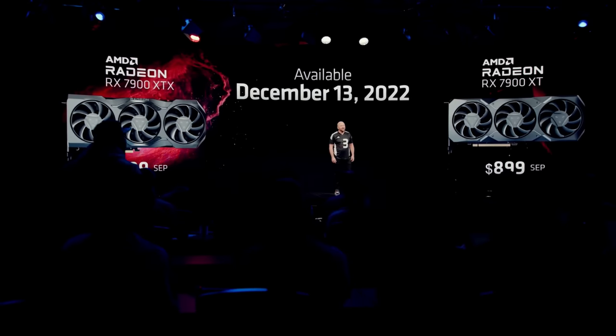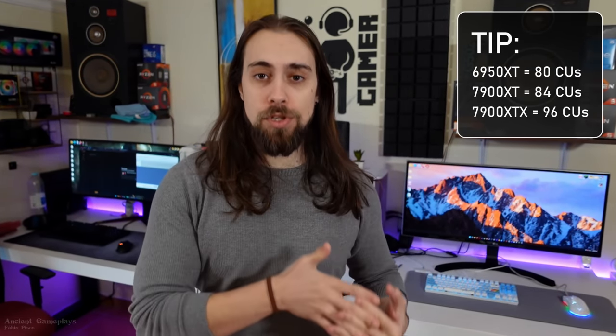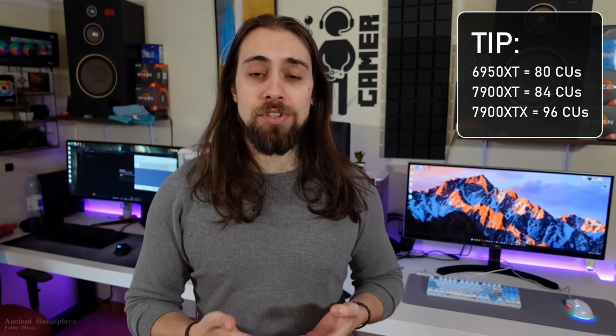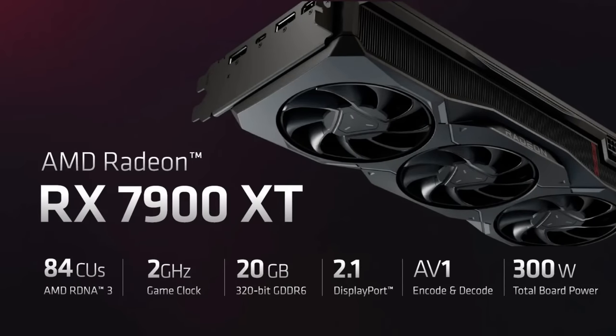AMD actually maintained the prices at $999 for the XTX version and $899 for the XT version. The XT is not simply the non-XT version renamed XTX, because looking at compute units, the 6950 XT has 80 compute units, the 7900 XT has 84, and the 7900 XTX has 96 compute units. So the 7900 XT is actually the successor to the 6950 XT, meaning AMD actually reduced the price in real terms considering inflation, which is amazing.